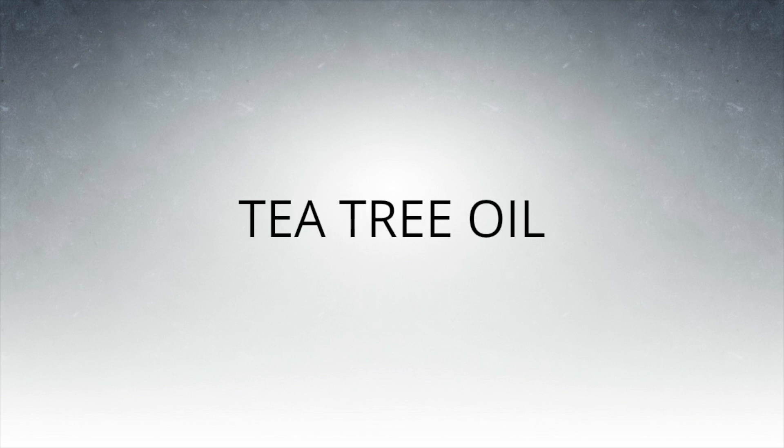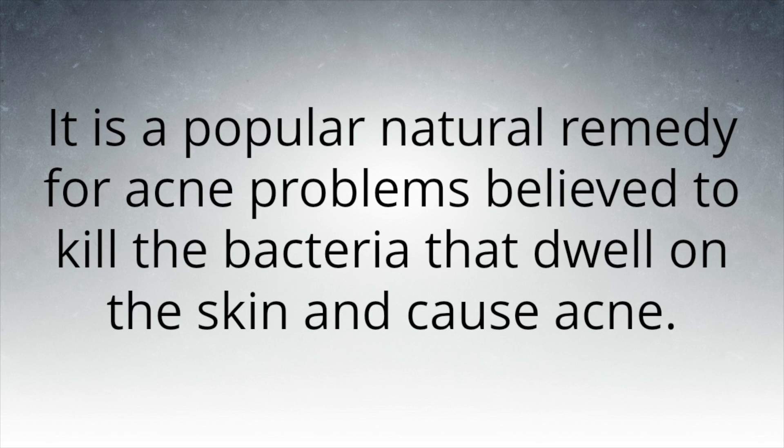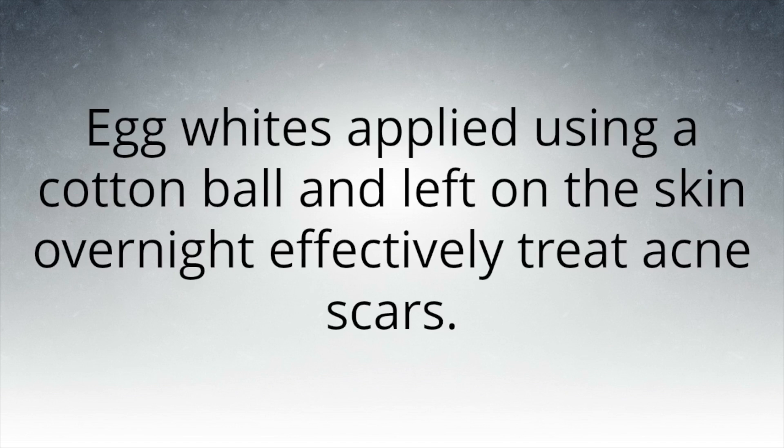Applying diluted tea tree oil eliminates acne spots. It is a popular natural remedy for acne problems, believed to kill the bacteria that dwell on the skin and cause acne. Egg whites applied using a cotton ball and left on the skin overnight effectively treat acne scars.